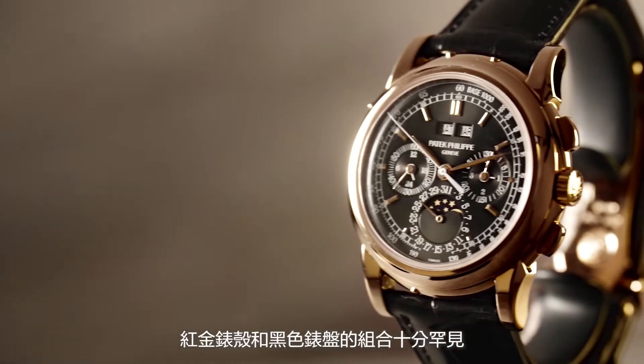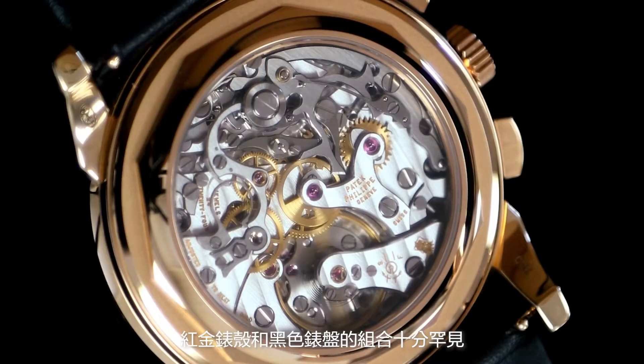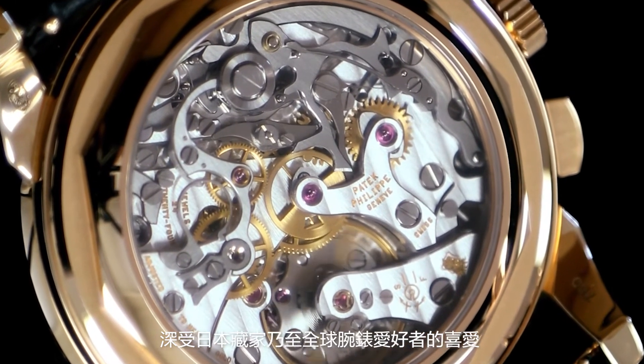This Patek Philippe piece offered at auction is extremely rare. The combination of Pink Gold with a black dial is very unusual, earning high praise from Japanese collectors and collectors worldwide. This watch is also fresh to market, making it a major point of focus, with 500 hours of testing conducted.